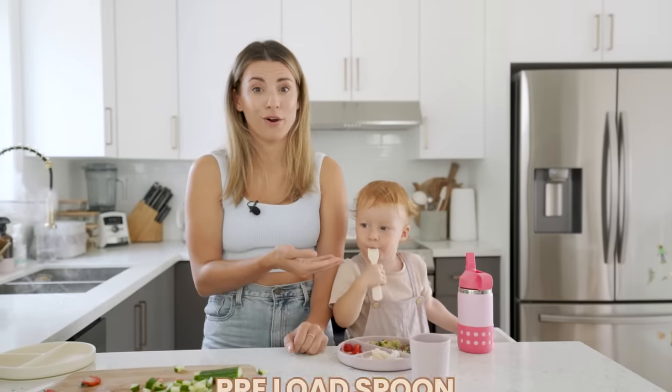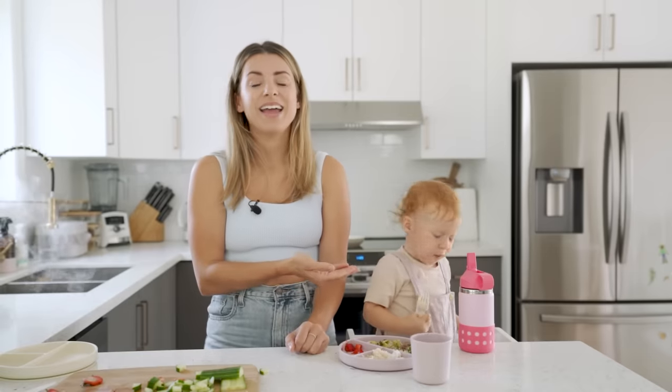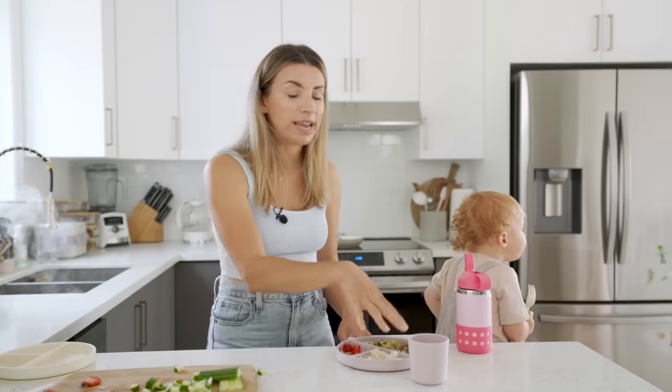Preload a spoon. This isn't just for new eaters — even with toddlers, sometimes just putting the food on their fork encourages them to put it to their mouth. Especially if she's not eating something on her plate, I'll preload the fork and leave it there, and a lot of times she will pick it up and try it.